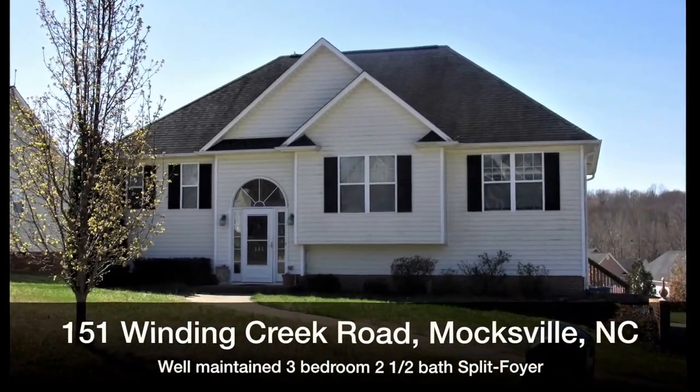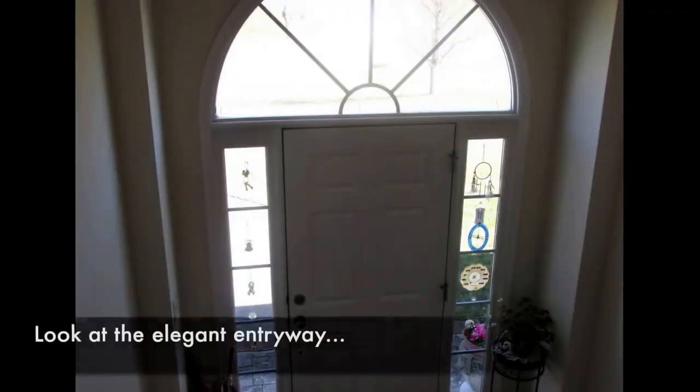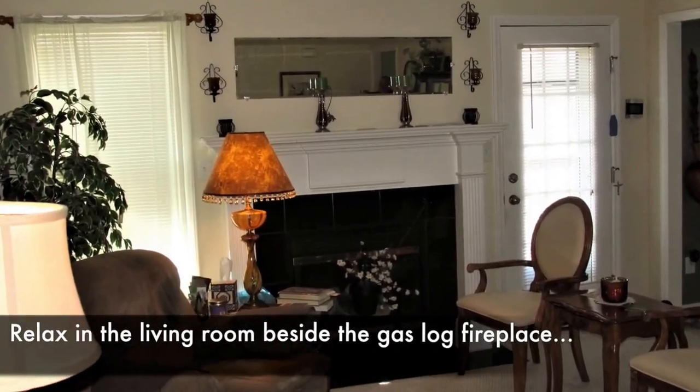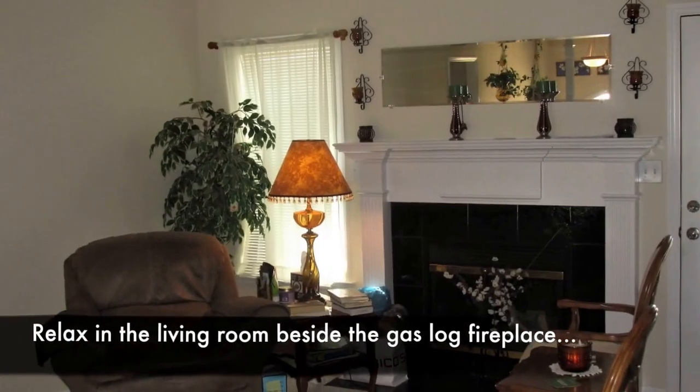151 Winding Creek Road is part of Charleston Ridge in Moxville, North Carolina. Relax in the large upper living room with gas log fireplace.